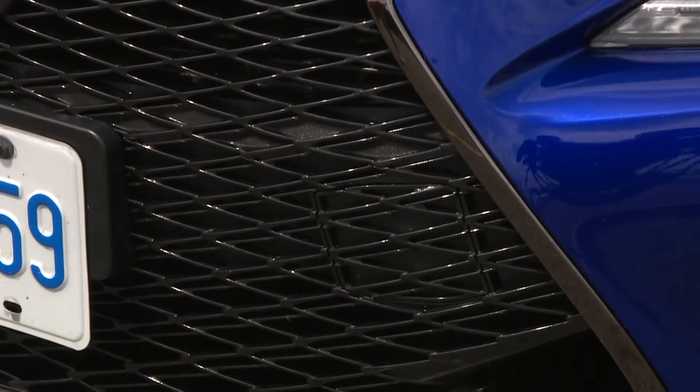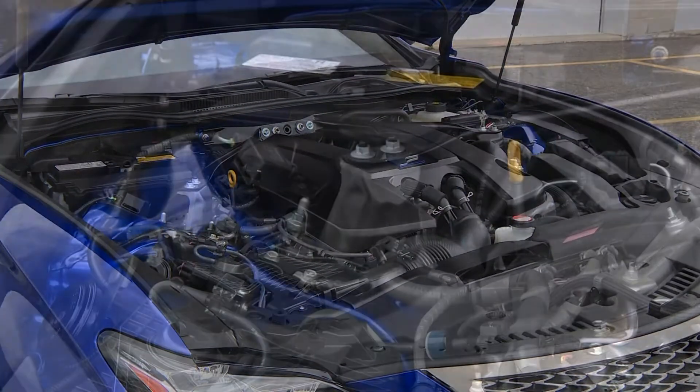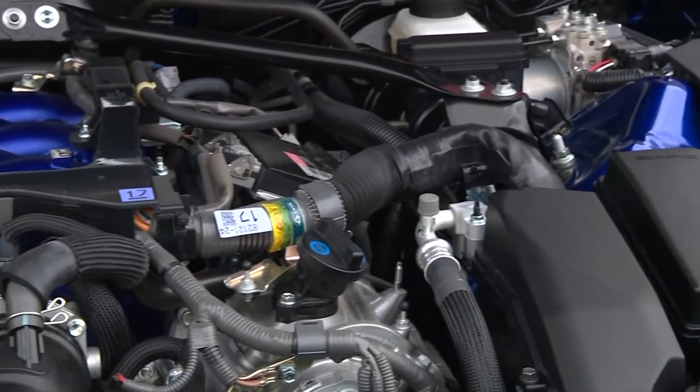The RCF looks like it's bursting out of its skin, and that's no empty threat. This is a 5-liter V8, no turbocharging, 467 all-motor horsepower, with a high-revving, free-breathing power curve with a snarl that's meatier than a bag full of baconators.